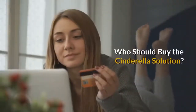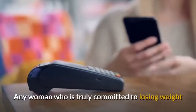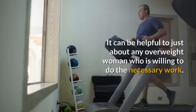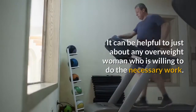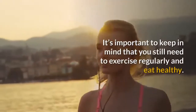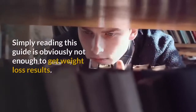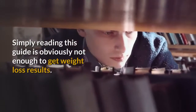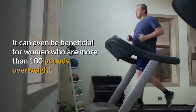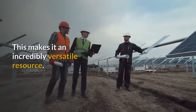Who should buy the Cinderella Solution? Any woman who is truly committed to losing weight no matter what should look into buying this product. It can be helpful to just about any overweight woman who is willing to do the necessary work. It's important to keep in mind that you still need to exercise regularly and eat healthy — simply reading this guide is obviously not enough to get weight loss results. It can even be beneficial for women who are more than 100 pounds overweight, making it an incredibly versatile resource.